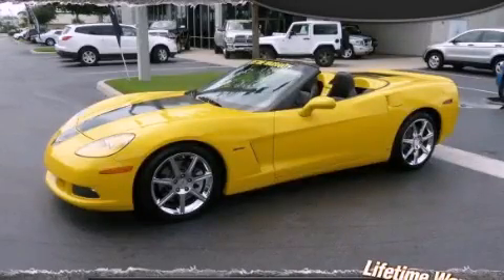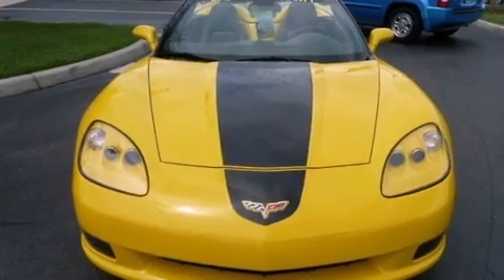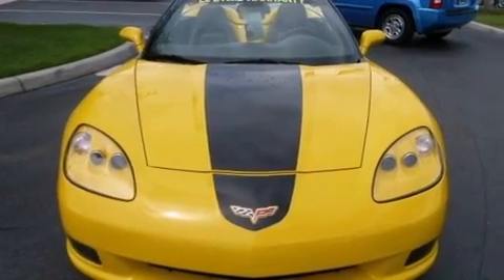This is a 2009 Chevrolet Corvette designed to turn heads. It features a 6.2-liter, eight-cylinder engine and an automatic transmission.